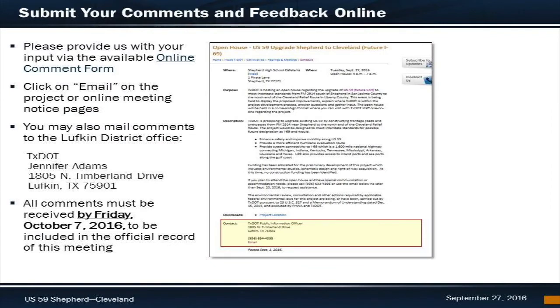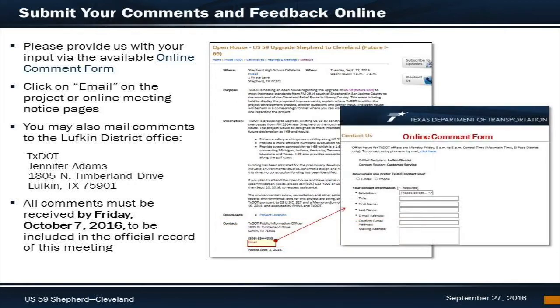Your input is very important to us. Please take a moment and provide us with your input by submitting an online comment form. You can do this by going to the US59 Shepherd Cleveland project page or to the Online Meetings notice. You'll see a contact area and an email link near the bottom of the page. Click on the email link that is in the contact section of the page, fill out the form, and submit.